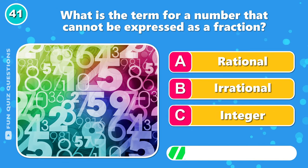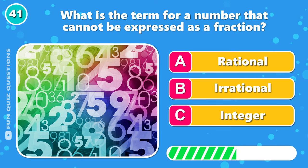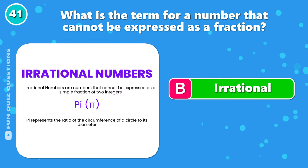What is the term for a number that cannot be expressed as a fraction? The answer is B, irrational.